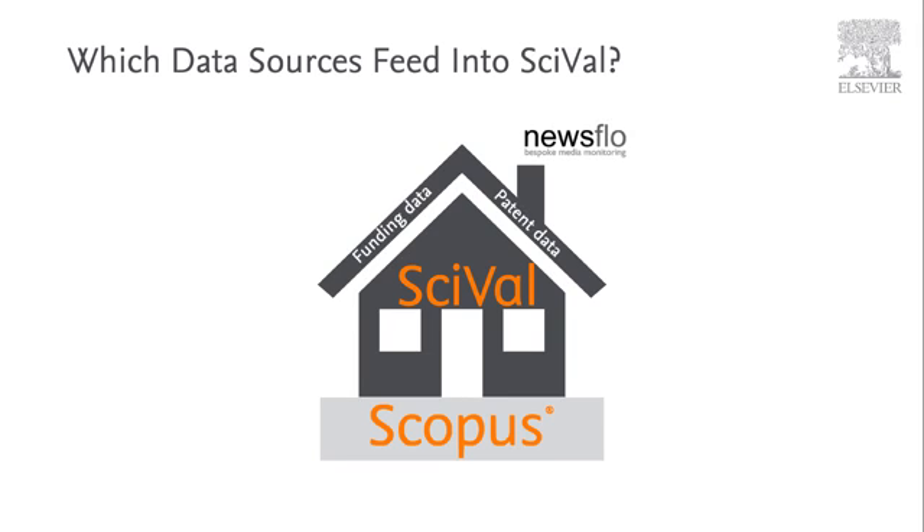These include usage data from Scopus, global mass media mentions, patent article citations from five of the largest patent offices, and global funding award grants. SciVal is host to an array of over 30 metrics you can use to analyse the world of research.